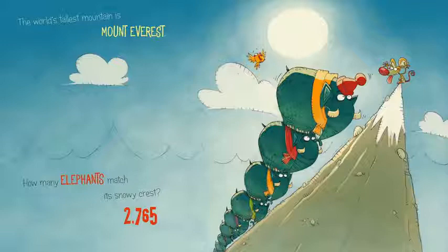2,765 elephants. That is a huge number. That would take a long time to count that many elephants.